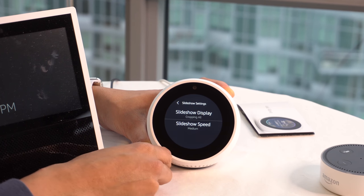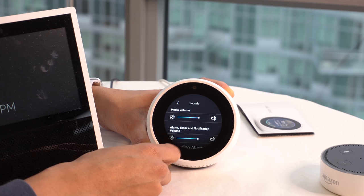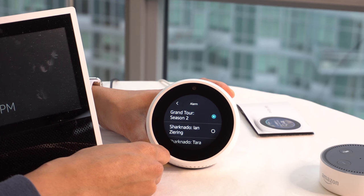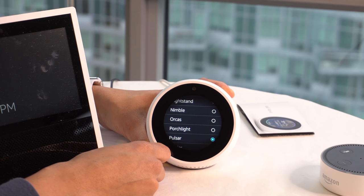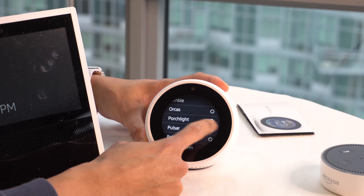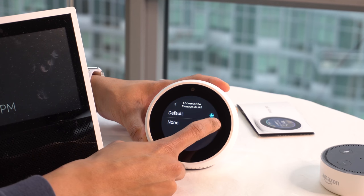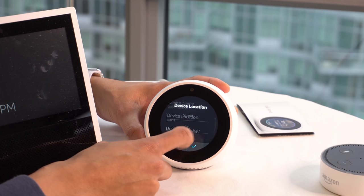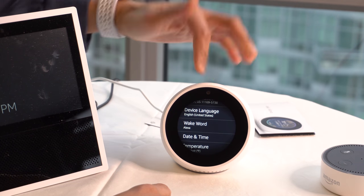We've got display brightness with adaptive brightness, a photo slideshow option, and sound settings. These are likely the alarm sounds — ascending alarm. Let's hear some: 'Good morning' — that's not gonna wake me up. There's also 'Pulsar' — I kind of like that one. We've got notifications, do not disturb, device options, and device location settings.